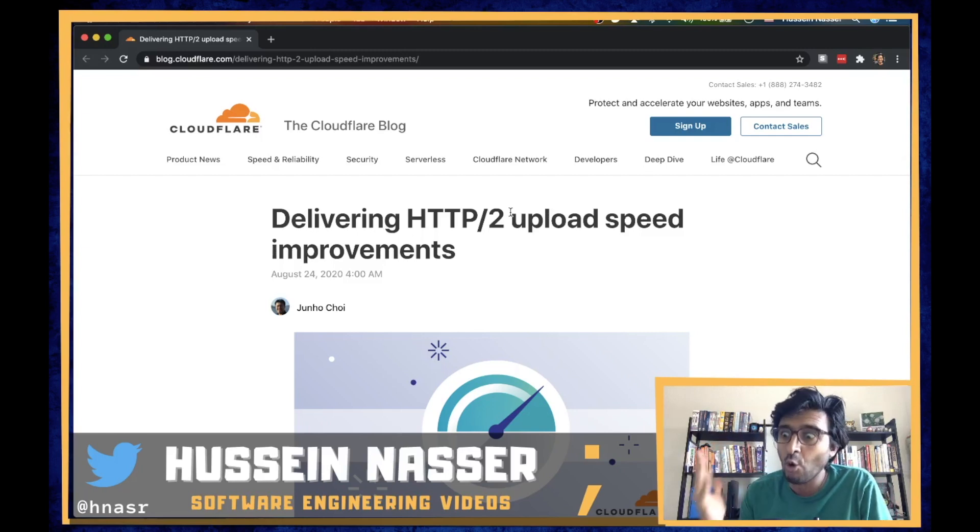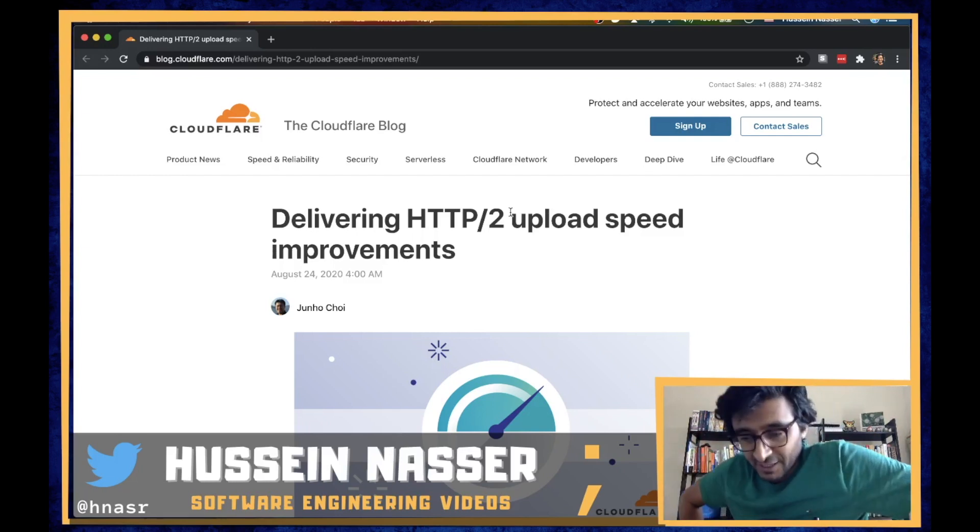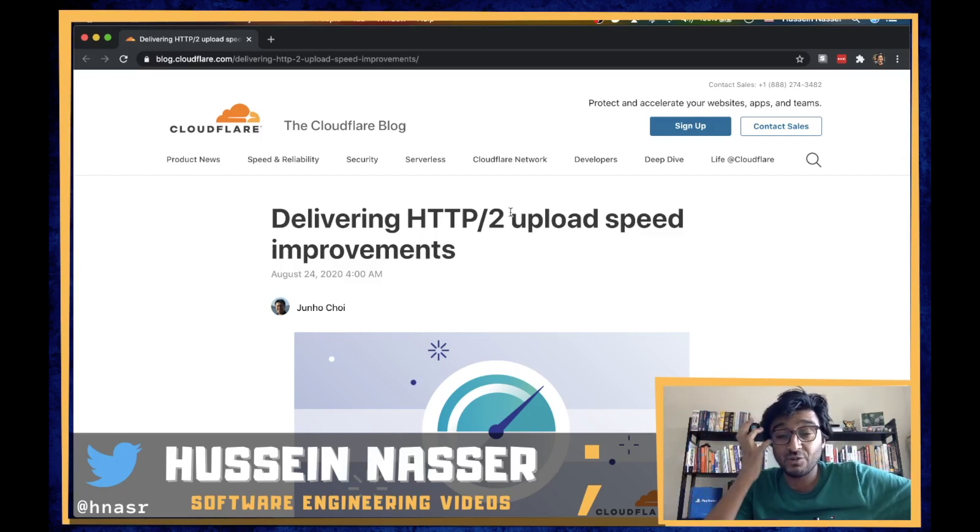This brings me back to what I say every single video: building a proxy is absolutely difficult. If you want to build a proxy, stick to just being a proxy — being a web server and a proxy is just too much. In 2020 you cannot possibly compete unless you have F5-level resources.